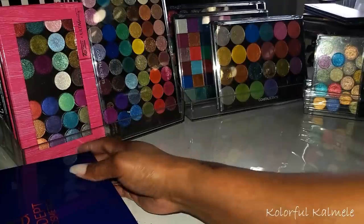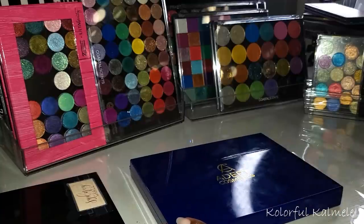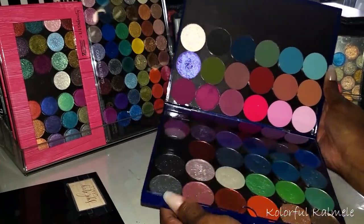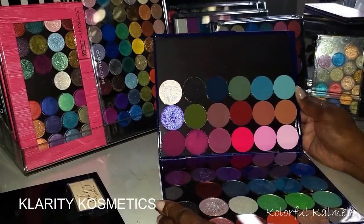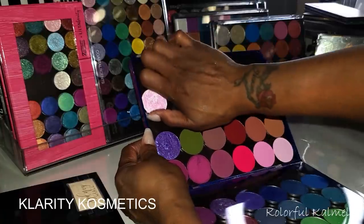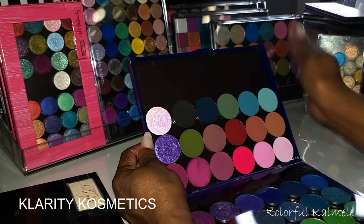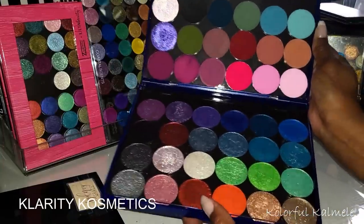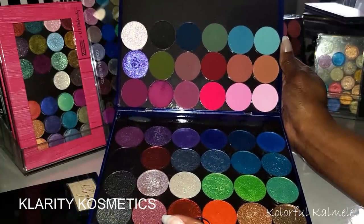Okay, next in the lineup — this is another Adept Cosmetics palette, this one in blue. They have different colors; I got some from Adept and some from Amazon. I think I have a pink one somewhere too. These are Clarity shadows — they have the larger pans like Give Me Glow. This new one I just purchased from them is called Carnival.